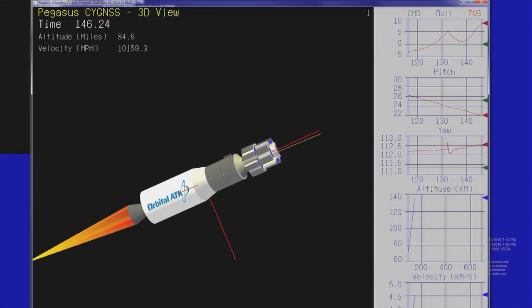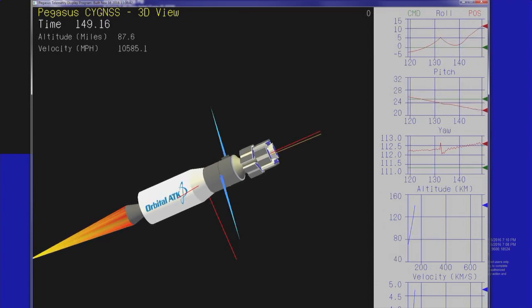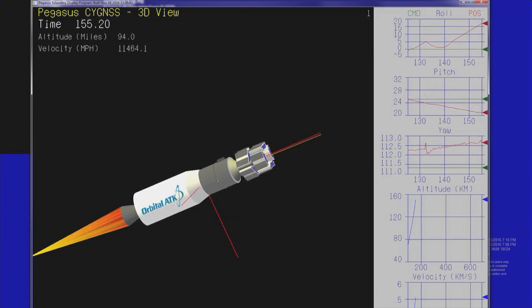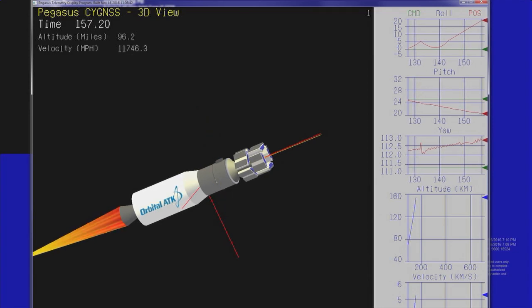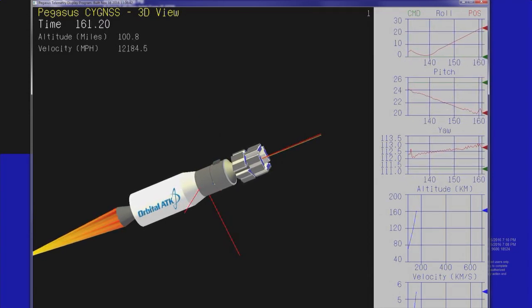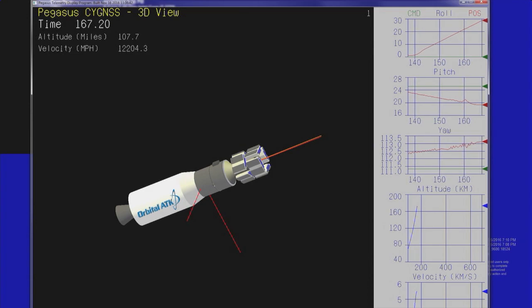Approximately 20 seconds until stage 2 burnout. Vehicle is flying down the nominal track indicating good performance. Stage 2 is burned out, attitude remains nominal.